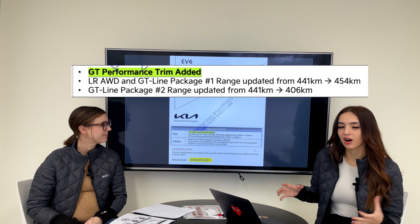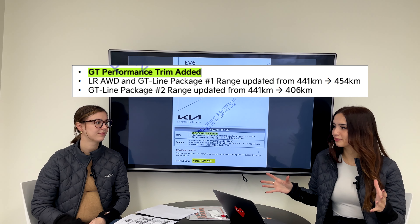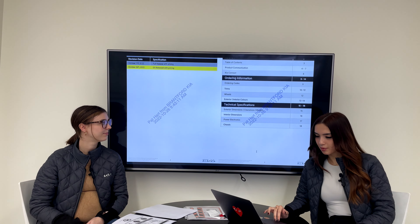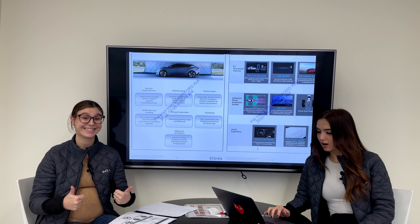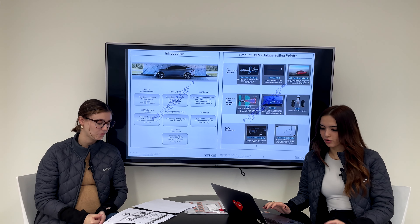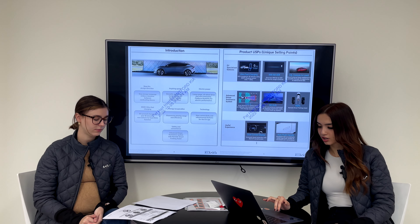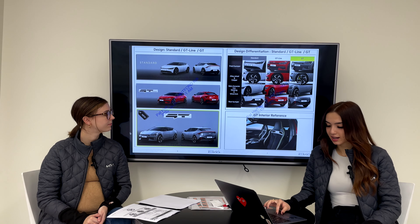Everything new is going to be highlighted in green. We're going to include this sheet in a picture format so you guys can see it better. We also have pricing, which is another big thing. These pages go over some of the basic features including vehicle-to-load, range, and highway drive assist. We're going to focus solely on the GT today.